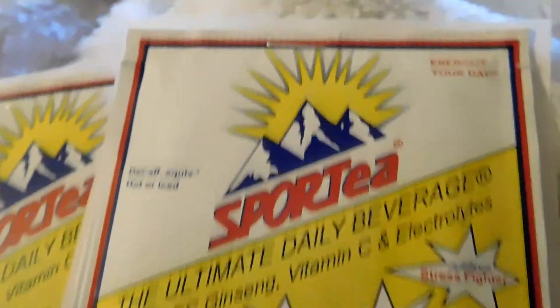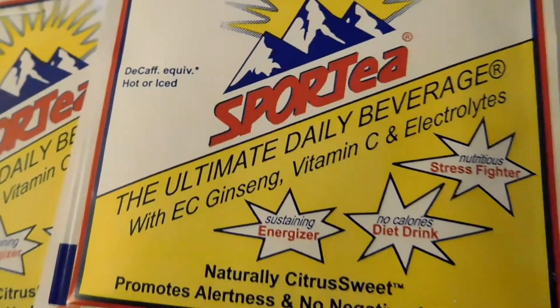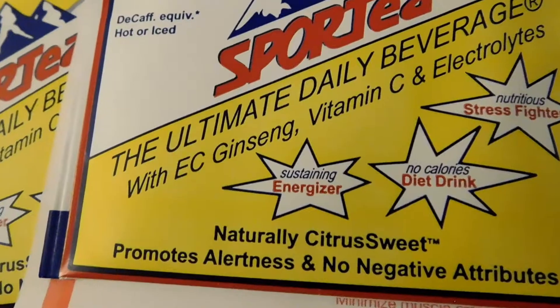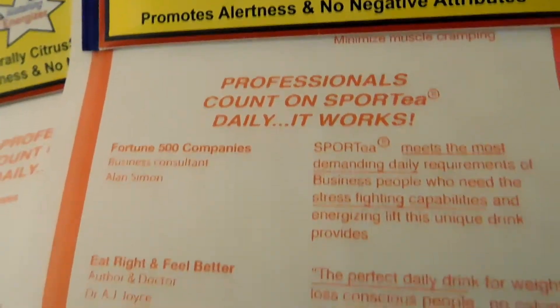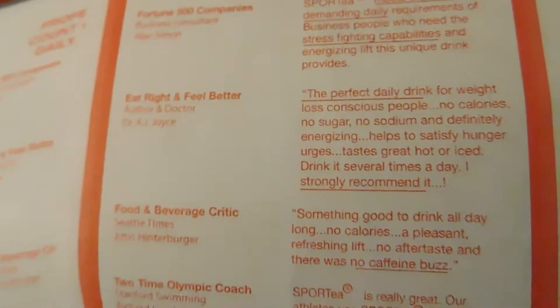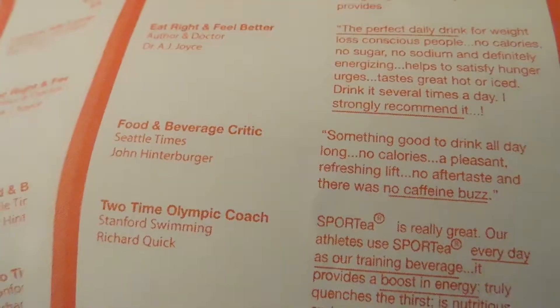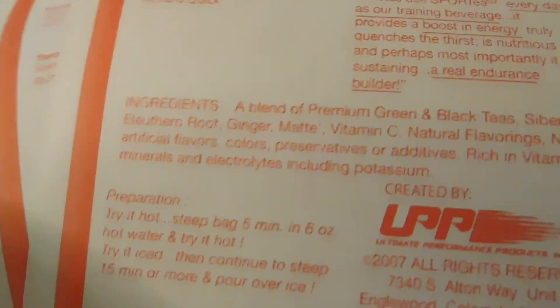I have the Sport Tea Ultimate Daily Beverage. It's got lots of good things like ginseng, vitamin C, and electrolytes, and apparently it's been around for quite a while. Here's some of what people are saying about it, and here are the ingredients and how to prepare it — though I'm not sure why it's not showing up well on camera.